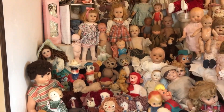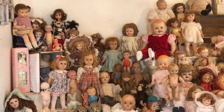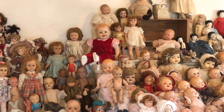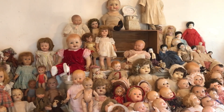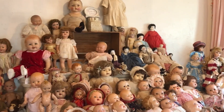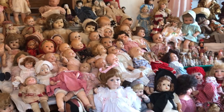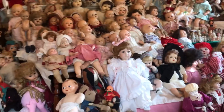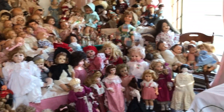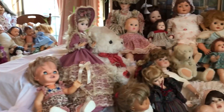Somebody asked me if they were haunted, and I'm not a ghost specialist, but I have had no weird occurrences at all. I get nothing but good vibes from them — nothing but sweet vibes, nothing bad. So I'm sorry if you're wanting a haunted doll; I don't think they're haunted. I think they have many, many memories of little kids playing with them, and the collector took extreme care with them.